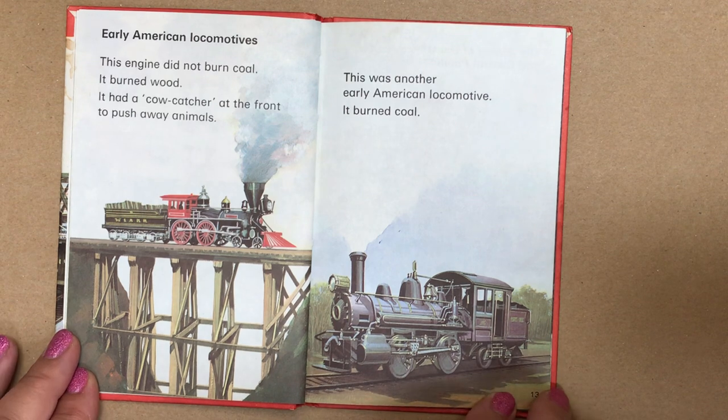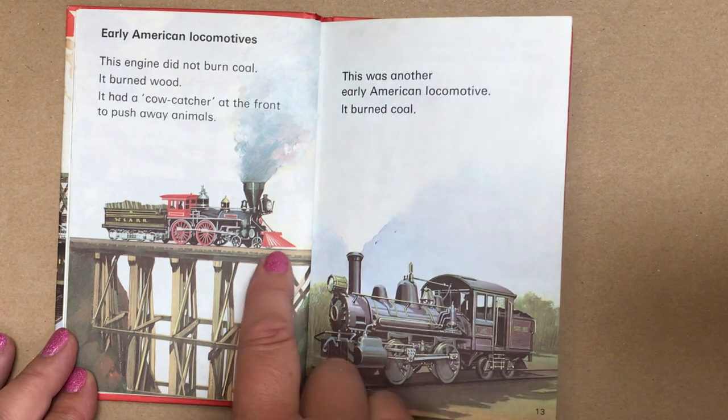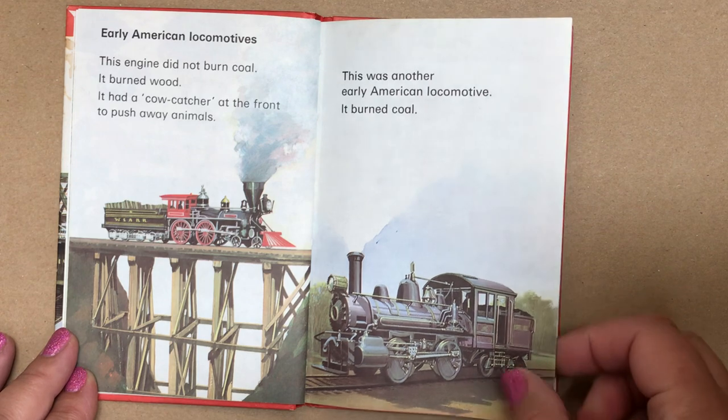Early American locomotives. This engine did not burn coal — it burned wood. It had a cow catcher at the front to push away the animals. You can see it just there. This was another early American locomotive — it burned coal.